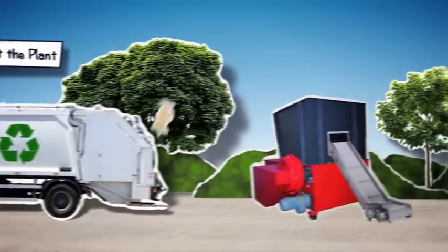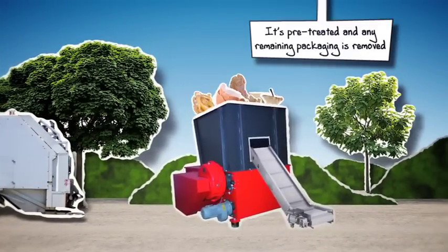Food waste arrives at the plant, it's pretreated, and any remaining packaging is removed. It's then fed into the digestion tank.